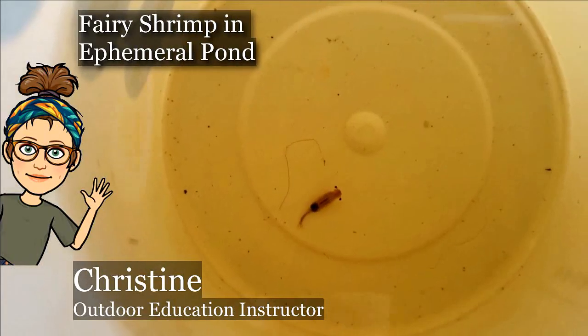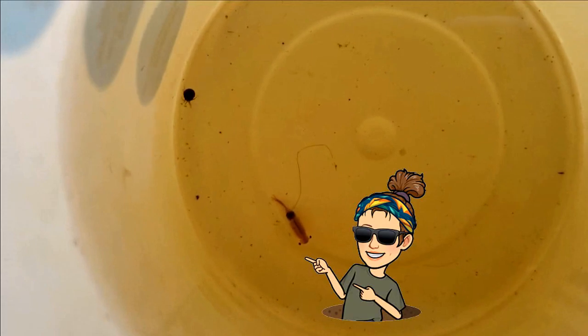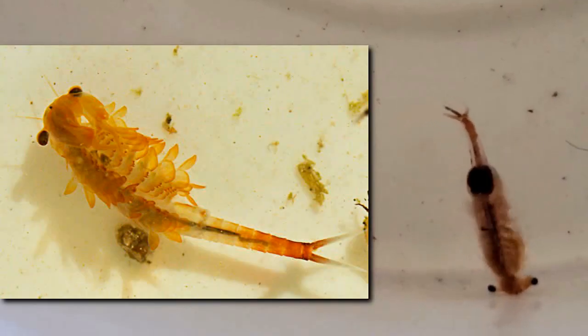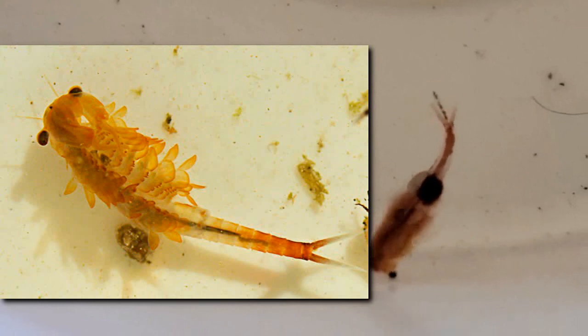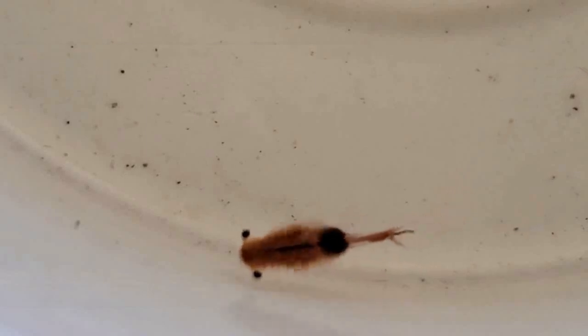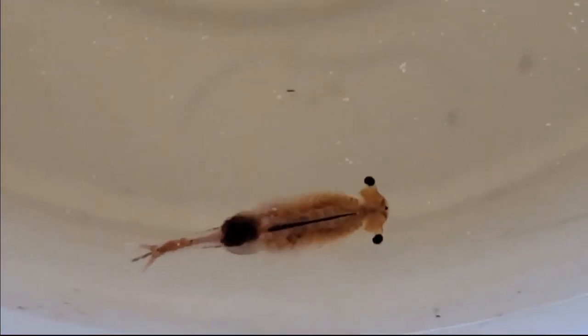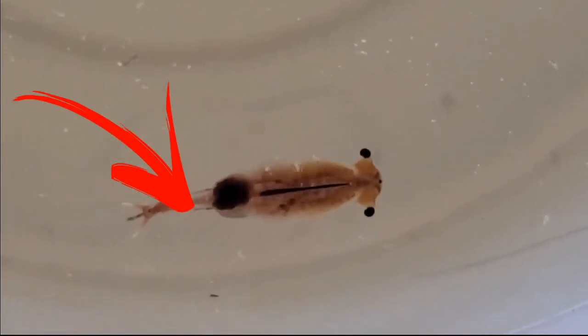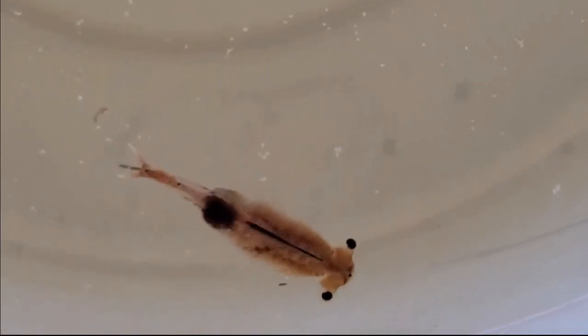Another one of my favorite pond creatures are the fairy shrimp. It's this orange little creature swimming about, wildly beating its 11 pairs of legs — yes, 22 legs — propelling itself through the water. When you look up close at them they almost look like feathers. They also have two little antennae at the top of their head and those beady little eyes. There are 300 species of fairy shrimp worldwide. What's really cool is they have two different types of eggs in their egg sack: one set might hatch right away, and another set will sit at the bottom of the pond and won't hatch until next spring.